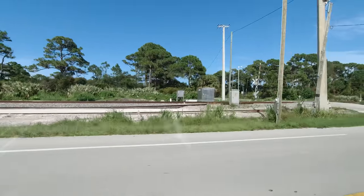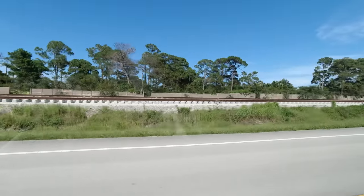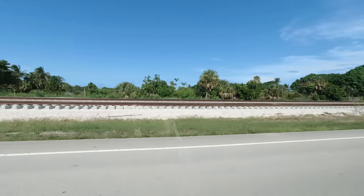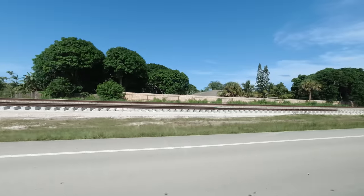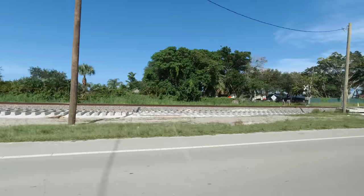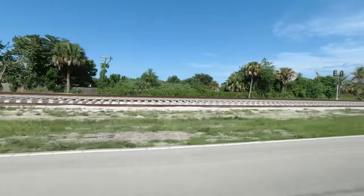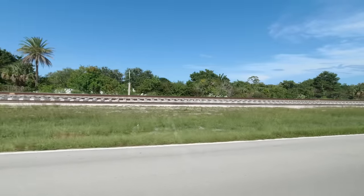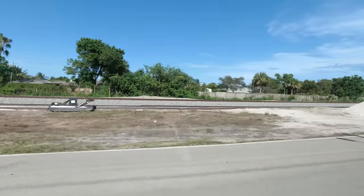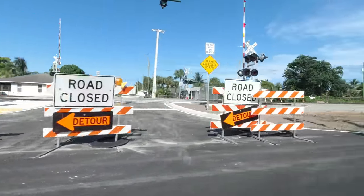The Osprey Street crossing will be rebuilt soon and ties are laid just past it with rail attached. The ties stop for Crossrope Street. Approaching Peckway Street, the materials are staged as part of its reconstruction. This crossing had been closed for about a week and would reopen a few hours after I passed.